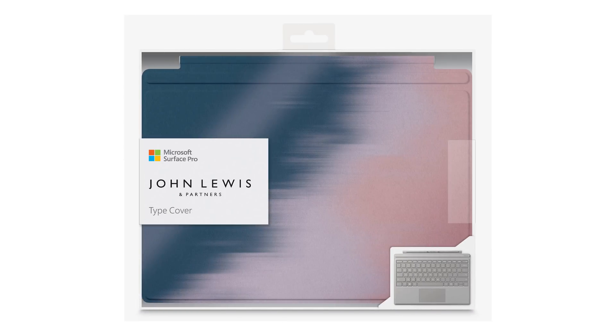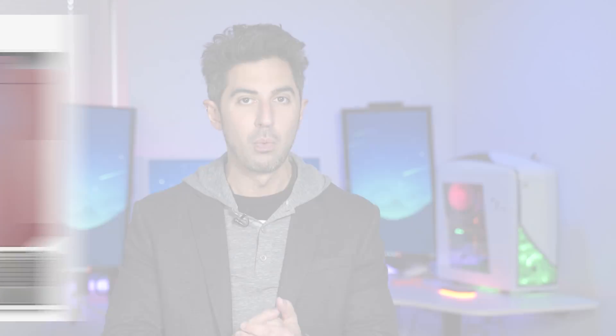No word if Blush Blend will go to other markets. We'll of course keep you posted if and when it does, but let me know what you think. Is it something you'll buy?